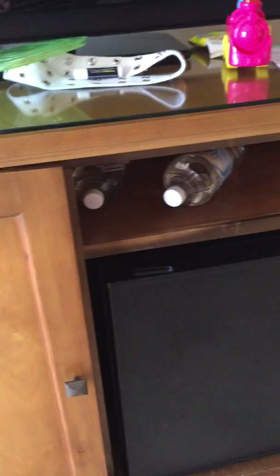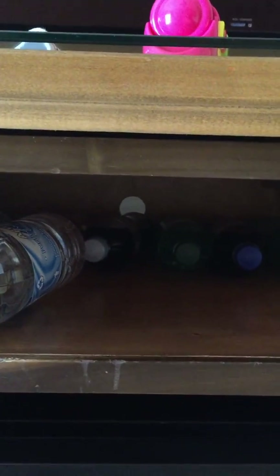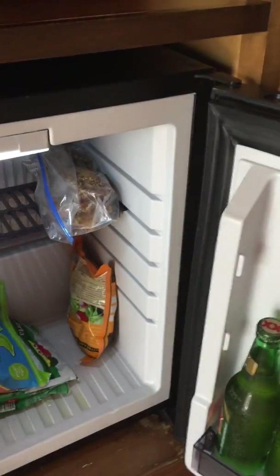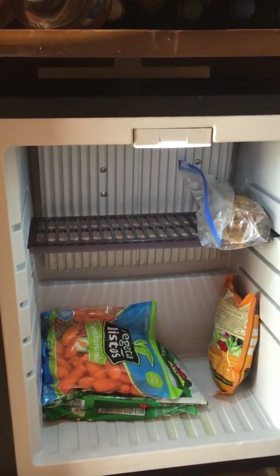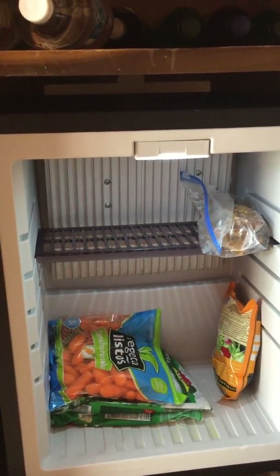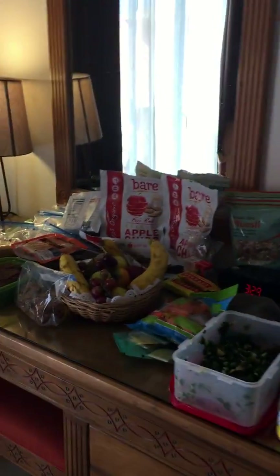I called ahead to make sure we had a fridge. They told us we had a mini bar but no microwave, and I wasn't able to procure one. So I took the contents of the mini bar — you can see all the soda they gave us — and stashed it somewhere. It's a tiny little fridge, but there's enough room for the frozen spinach and extra muffins and things like that. There's a little bag of edamame too — in a pinch, a good snack.